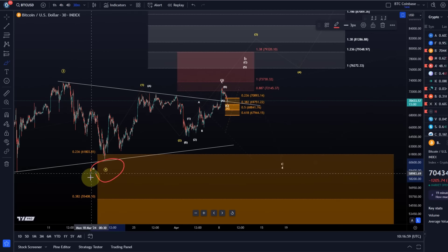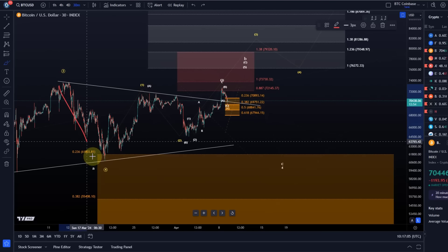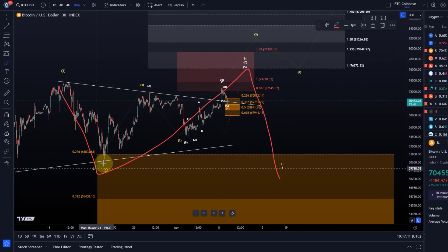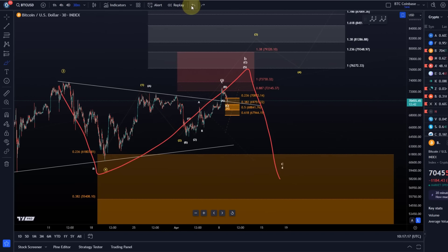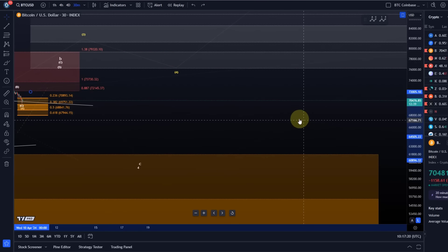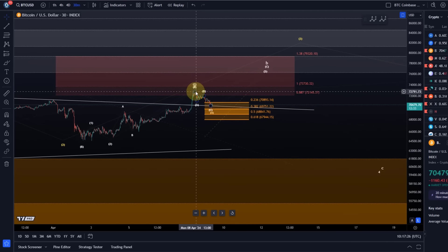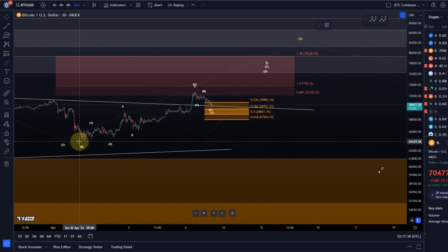In the white count, wave 4 didn't form a low yet — it's still unfolding as an A-B-C structure, and the B wave rally itself consists of an A-B-C structure. We're likely now in the wave C of the B wave, and that's what we want to focus on. Yesterday I highlighted that it would be an ideal spot to start that fourth wave pullback. A C wave is a five-wave move and could be a diagonal pattern — similar structures with a one-two setup, then a three-four.